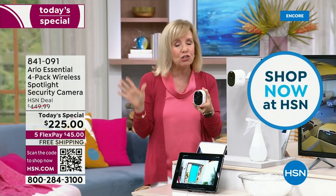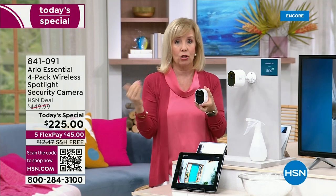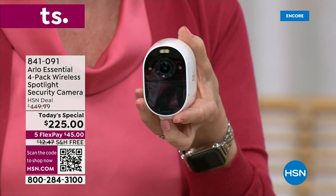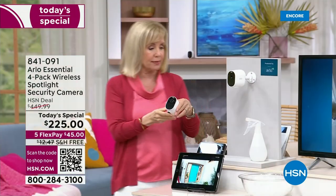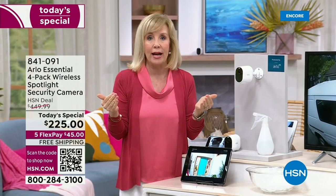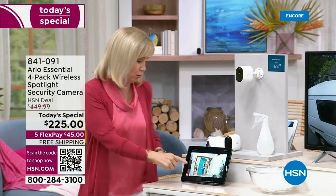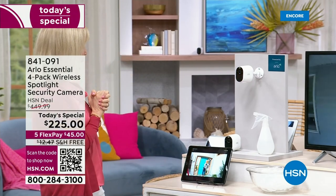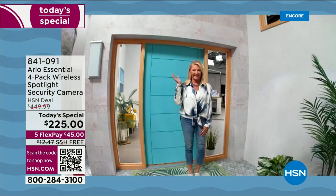The original Arlo was designed for the United States military to catch bad guys. Most people are familiar with black-and-white infrared night vision, but because each camera has a built-in spotlight, it turns everything into full-blown color. Suzanne is going out by the door to demonstrate — you can see her clearly. We're going to dim the lights to show you the difference.